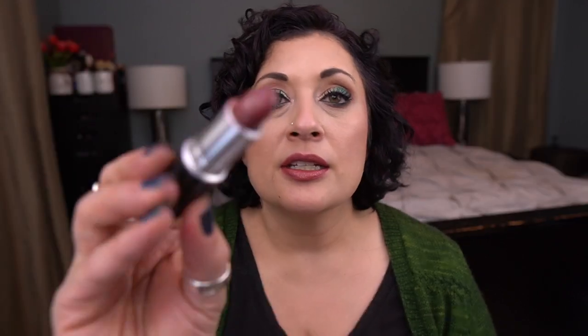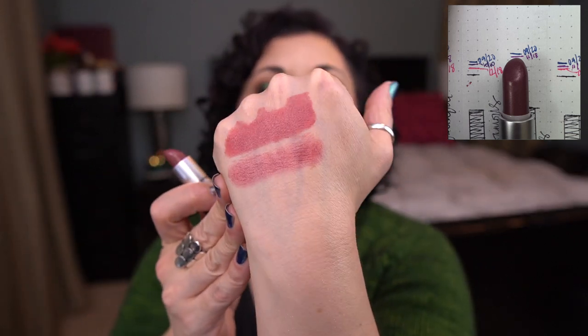The next one I barely have any use on — I don't know how that's possible because I feel like I've used this. It's the Mac Luster Lipstick in Capricious. Typical Mac packaging, and here is the shade. I had this in my purse so maybe that's why, but I thought I used it a decent amount. There's no progress though.